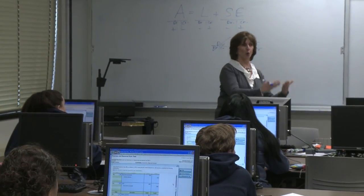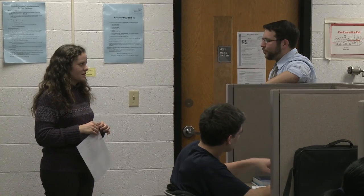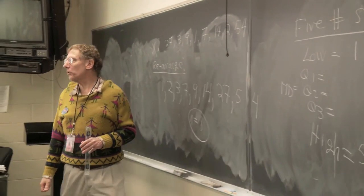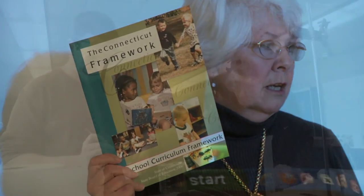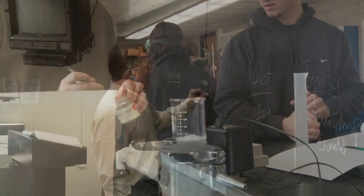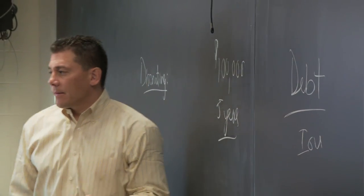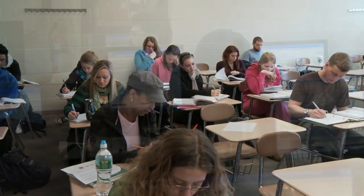The Associate Degree in Accounting has three parts to it. One is the general education requirements, which are in the areas of humanities, math, social science, and sciences. The second is the business core, which includes your basic business courses as well as computer courses.